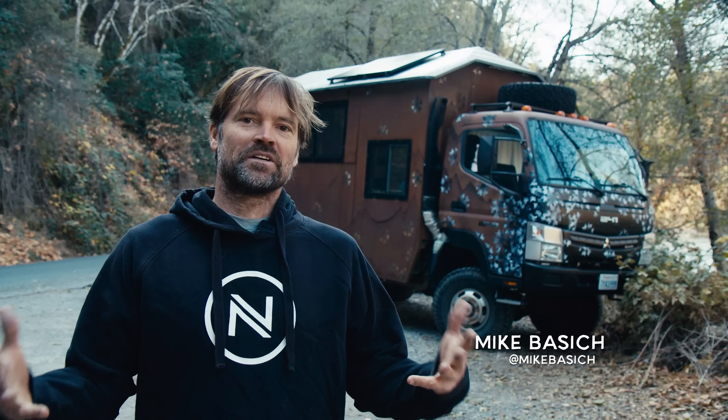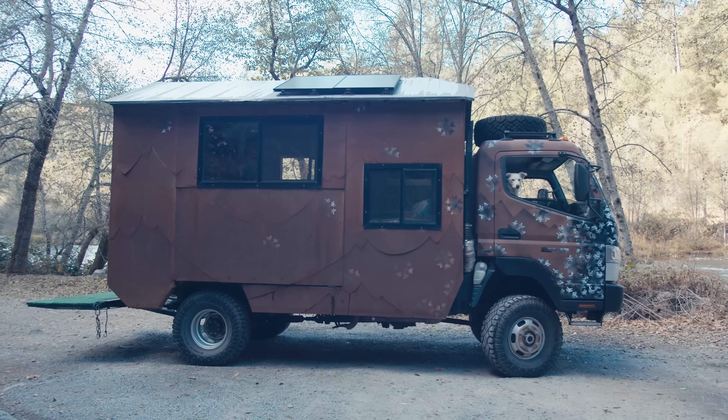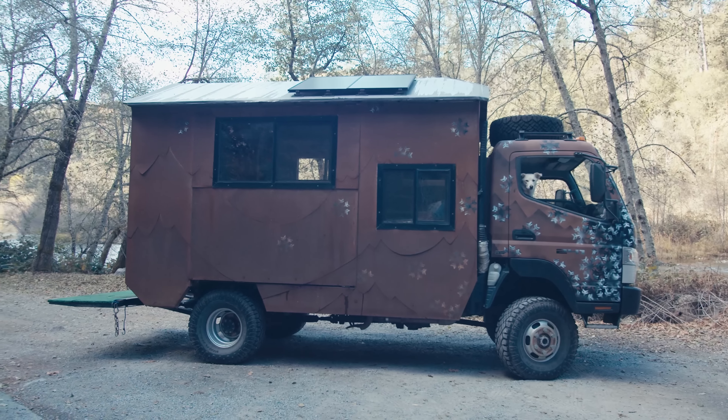Hello, I'm Mike Basich. I'm a professional snowboarder and photographer. This is my latest build, which I call the Mike's Dream Chaser — a Diesel Mitsubishi Fuso chassis.